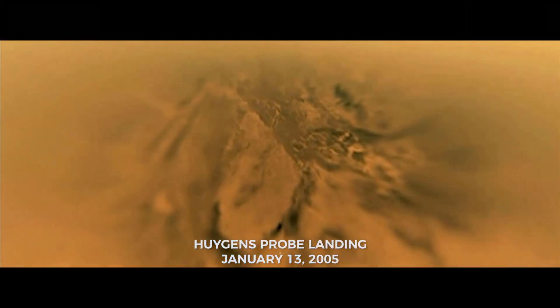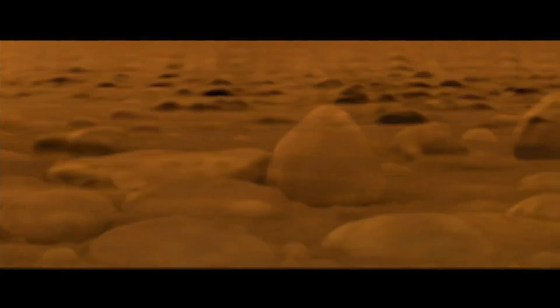The Huygens probe was dropped onto Titan. These are images from a billion miles away on the surface of Titan — it's just exhilarating. They're boulders, they're pebbles. We're in a dry lake bed, and I still get goosebumps just talking about it.